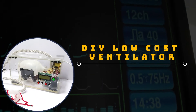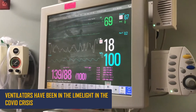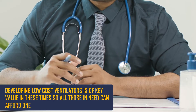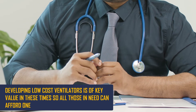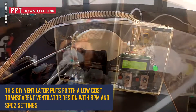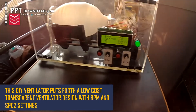DIY Low Cost Ventilator. Ventilators have been in the limelight in the COVID crisis. Developing low cost ventilators is of key value in these times so that all those in need can afford one. This DIY Ventilator puts forth a low cost transparent ventilator design with BPM and SpO2 settings.